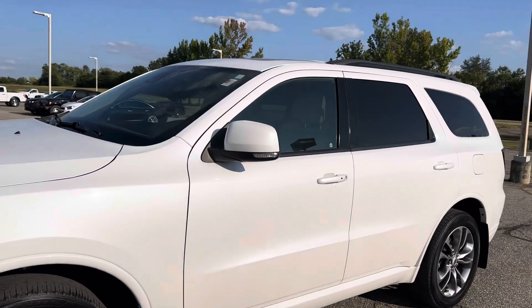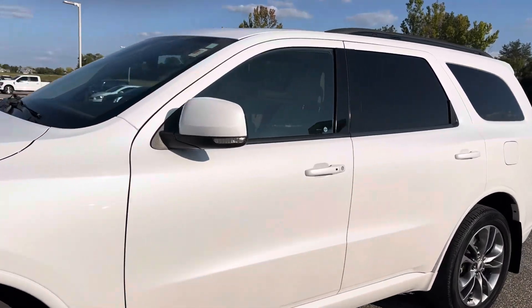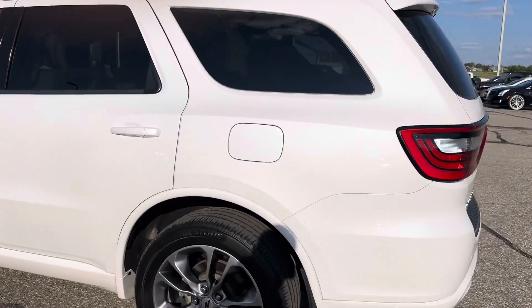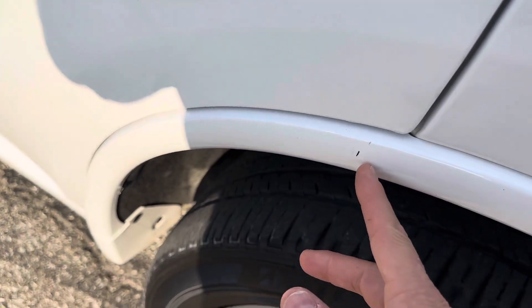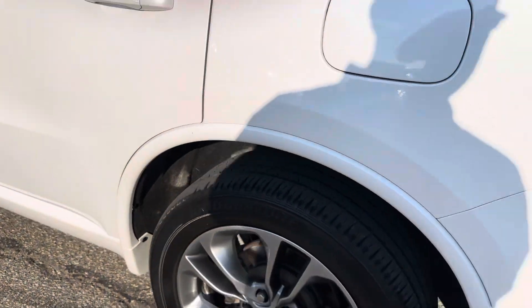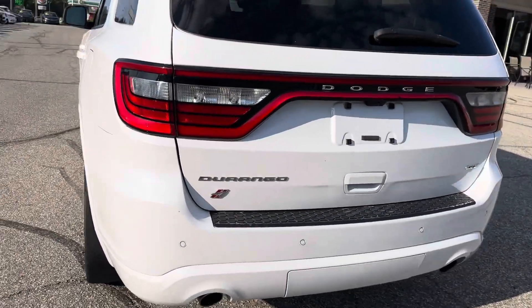Looking down the driver's side here, there's no dings, dents, or scratches that I can see. You may have one spot right here — just a teeny tiny spot.